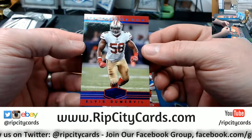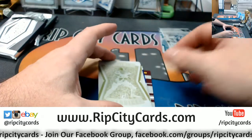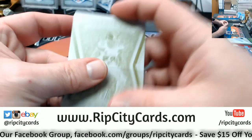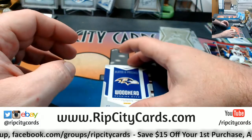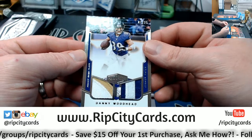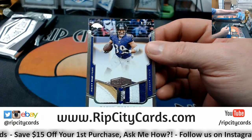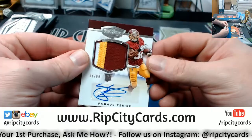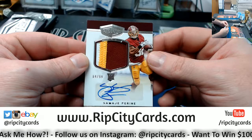Elvis Dumerville at 50. Hassan Reddy at 75. Salute to Service Cleveland Browns — Joe Thomas — plate. A patch for Danny Woodhead, single/triple/double, one out of 25, the Ravens. And a Pirine 84 out of 99, three color RPA.